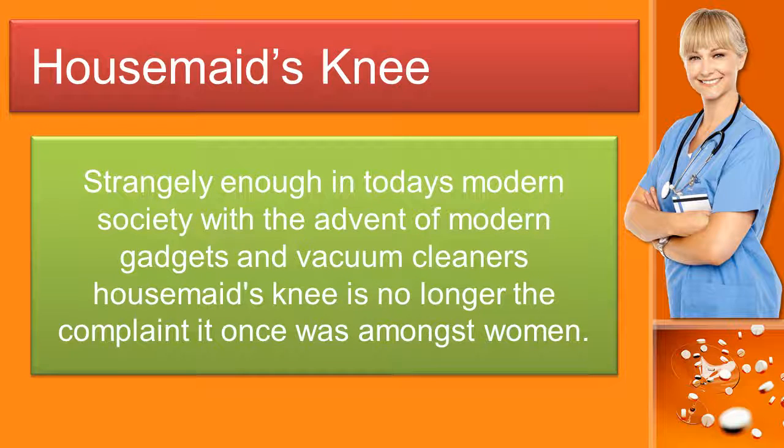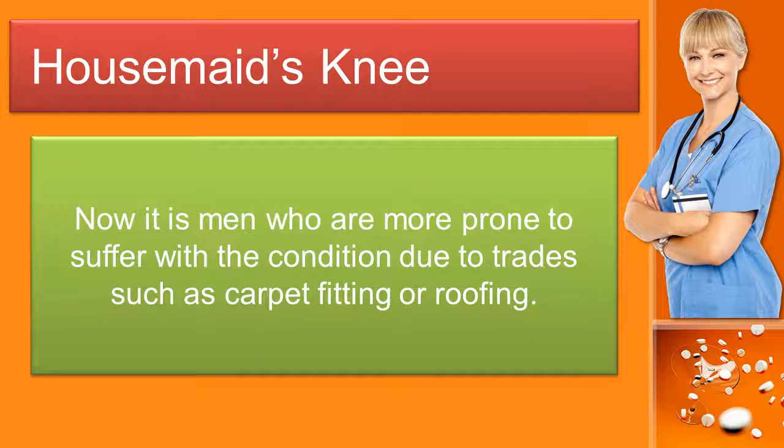Strangely enough, in today's modern society with the advent of modern gadgets and vacuum cleaners, housemaid's knee is no longer the complaint it once was amongst women. Now it is men who are more prone to suffer with the condition due to trades such as carpet fitting or roofing.